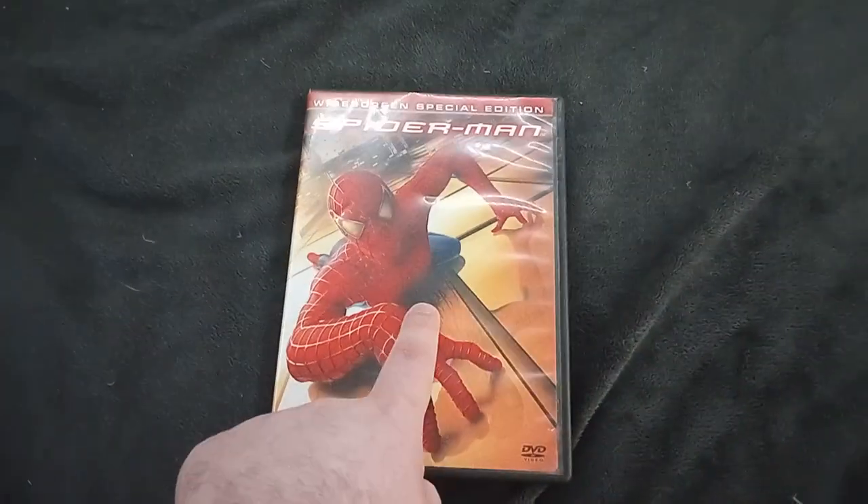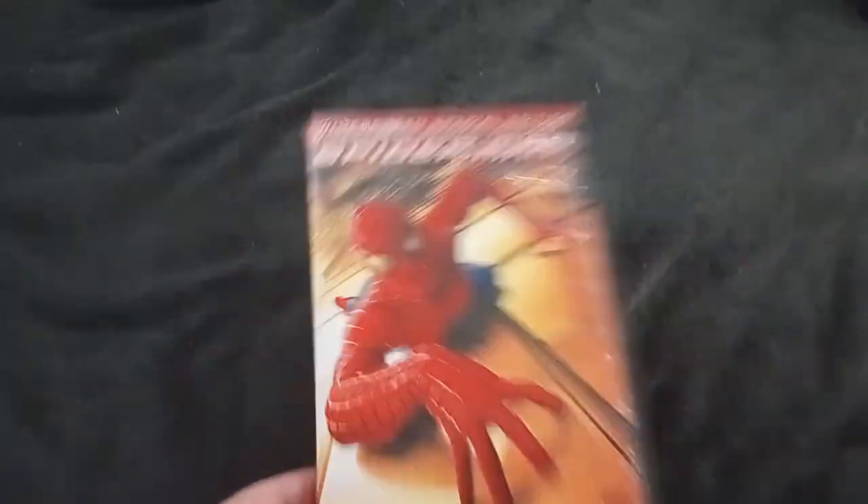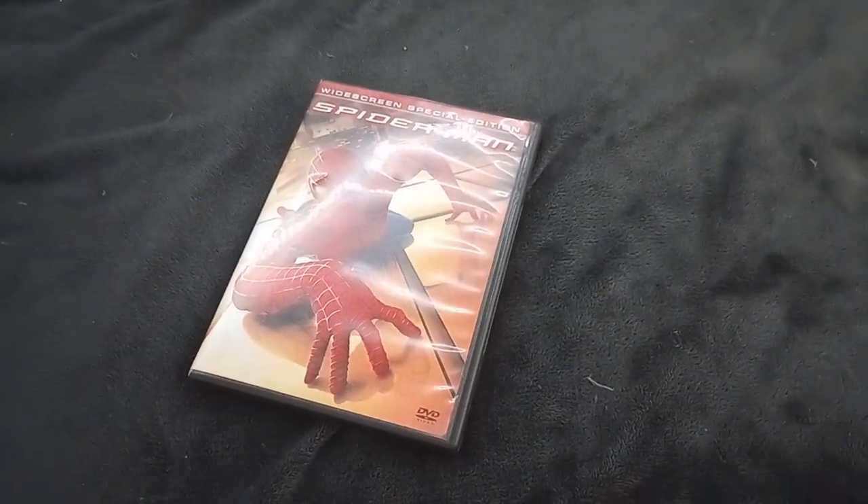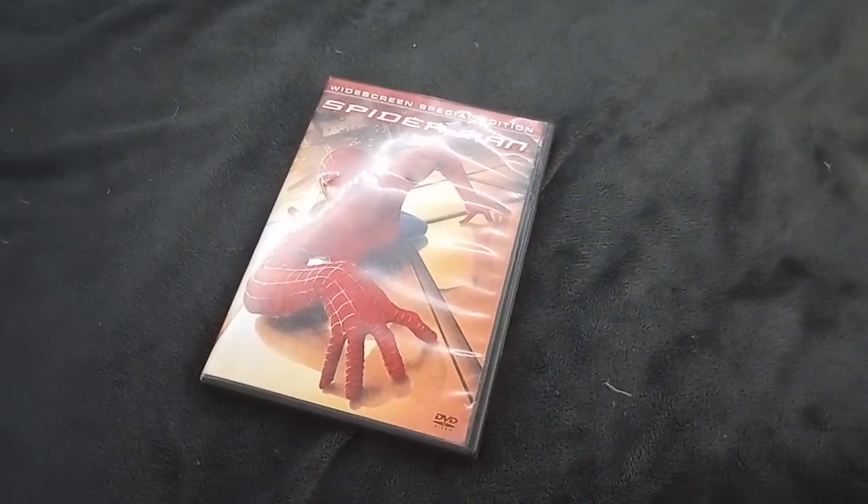Well unfortunately, I'm very sorry guys. I can't do the DVD menu walkthrough on this version — I might have to do it on the fullscreen version instead. So anyways, that's the bad news. Make sure to subscribe. Peace out.